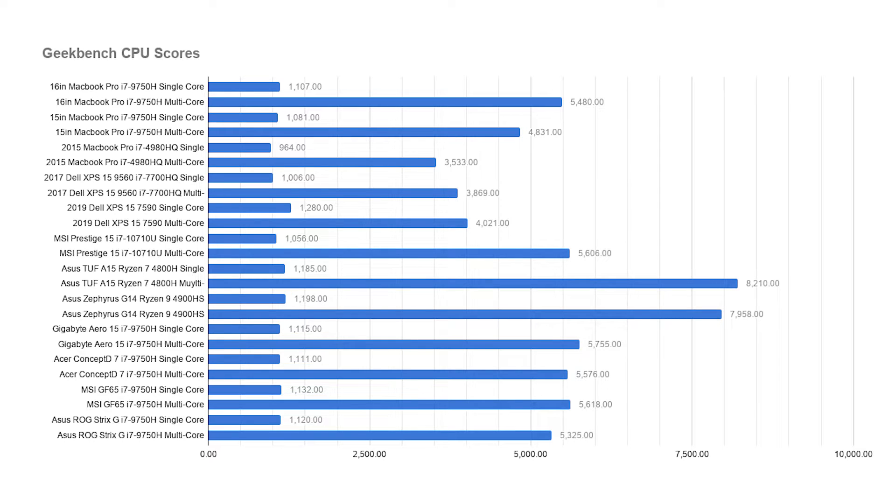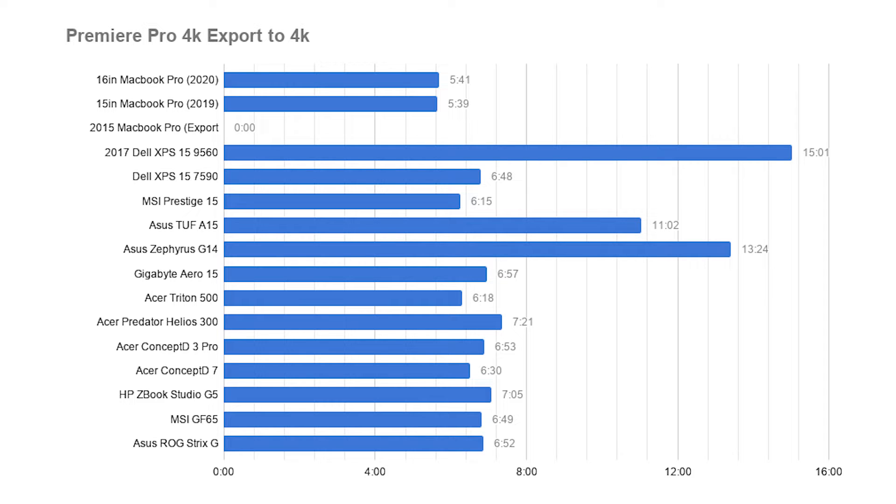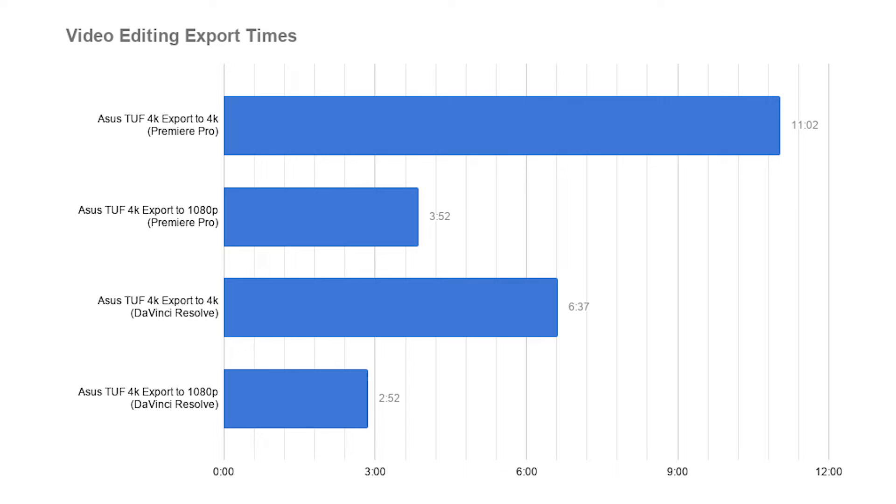Due to Intel's Quick Sync feature, Intel still holds the crown this year for the best CPU while using Premiere Pro. In DaVinci Resolve, however, Ryzen is doing really well. It's because DaVinci Resolve doesn't just use processor power when exporting — it also uses support from the GPU. So Ryzen has really taken over for almost everything but Premiere Pro, it seems.